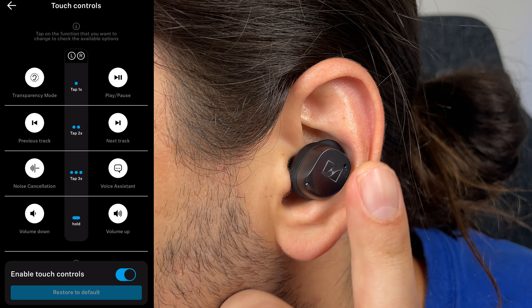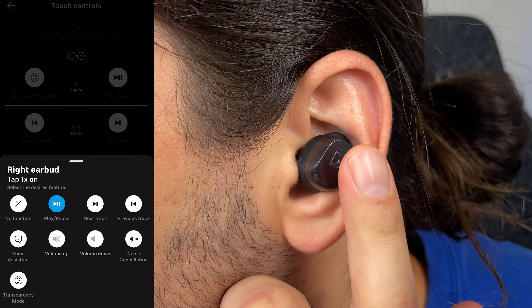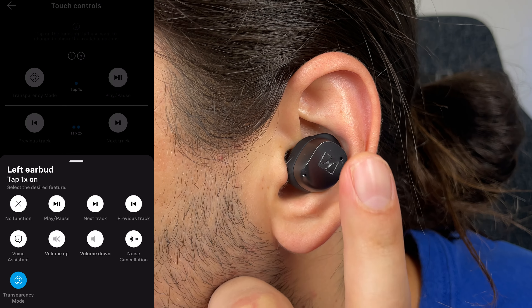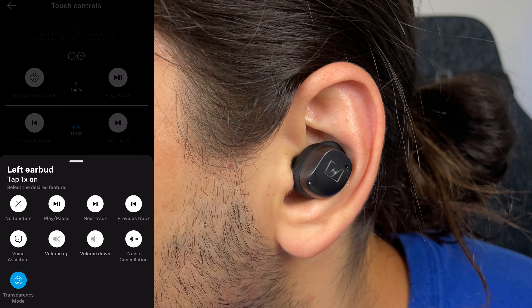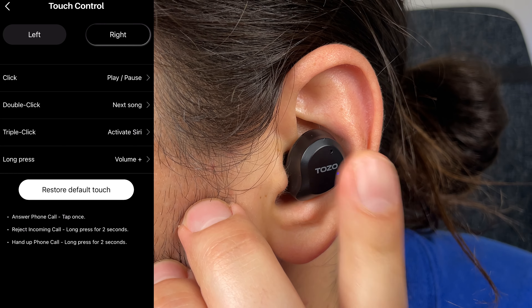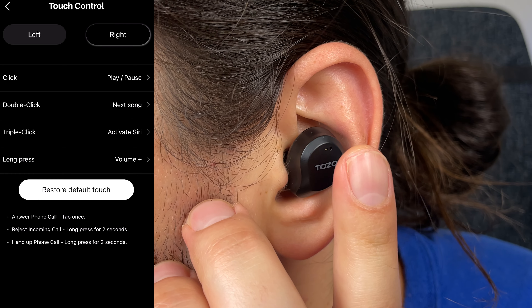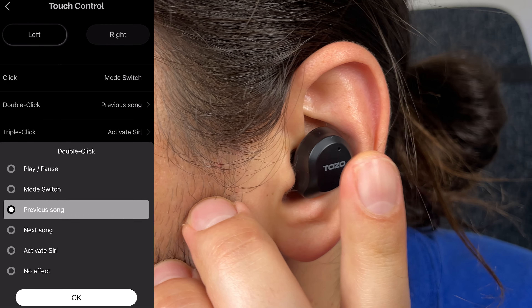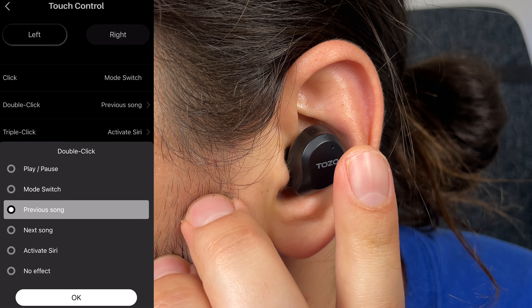With controls, Sennheiser is known for providing the best customisation — they allow you to customise each individual touch control function in the app, including play, pause, transparency, noise cancelling, and volume up and down. Tozo also allows for almost full customisation. The only function you can't customise is a single tap on the left earbud for noise cancelling, but apart from that you can customise everything else.